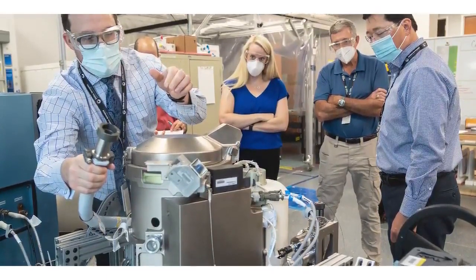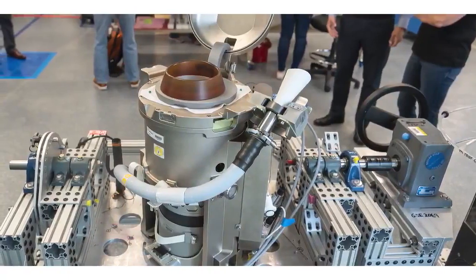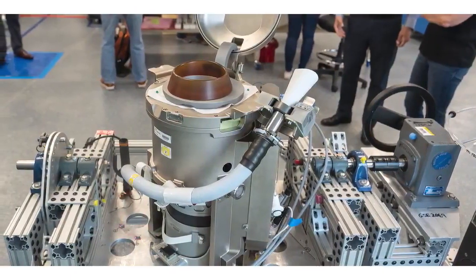One of the things the UWMS has to do is actually inject pre-treat into the urine before it sends it to the urine processor assembly. The pre-treat is a very strong acid and it is not very compatible with a lot of materials, so that forced us to use a lot of exotic materials such as Inconel, Belgiloy, and titanium.